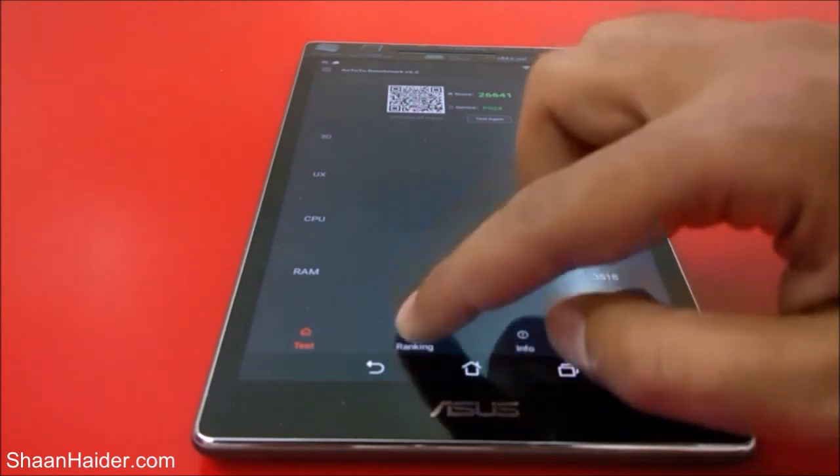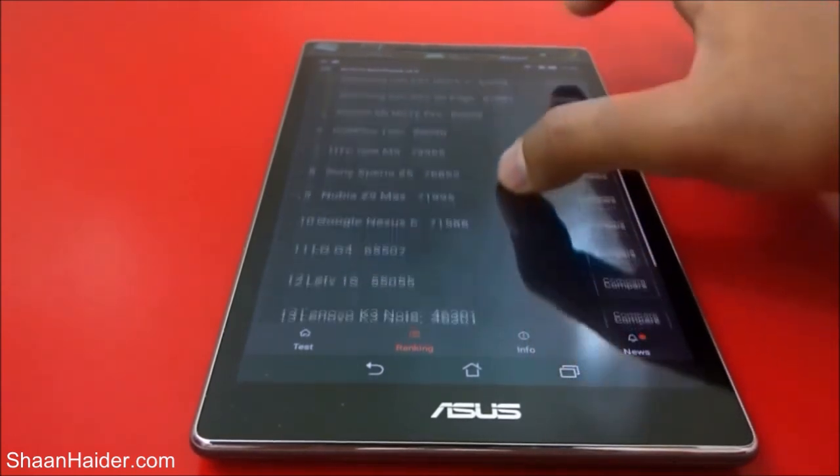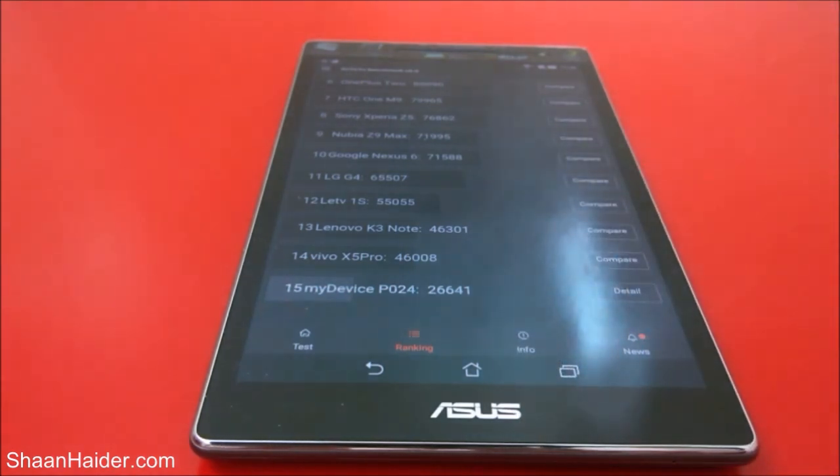If you go to the ranking tab, you can see the scores of the rest of the devices. Our device scored 26,641. Above that there is the Vivo X5 Pro with 46,008, and above that the Lenovo K3 Note with 46,301. We can see that in this chart our device is at the last place out of 15 smartphones and tablets.